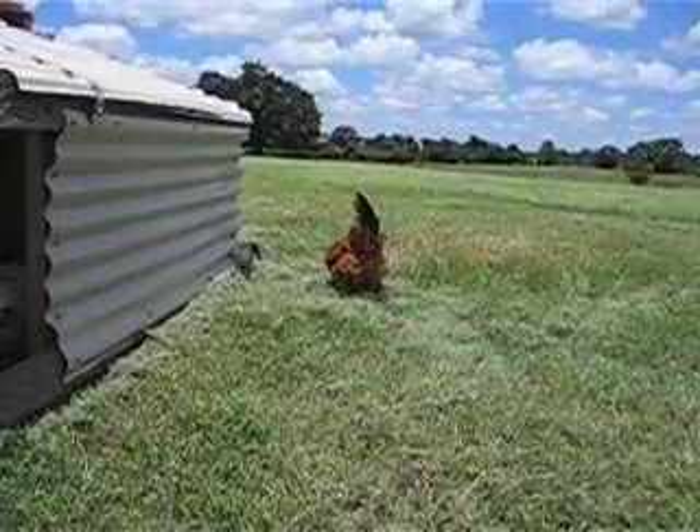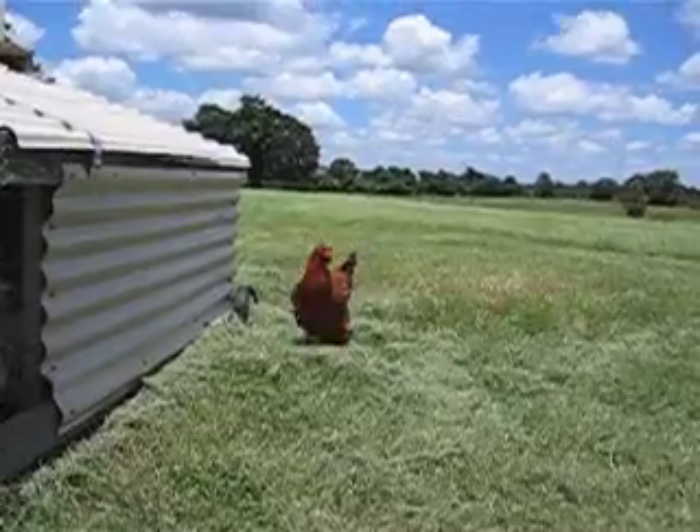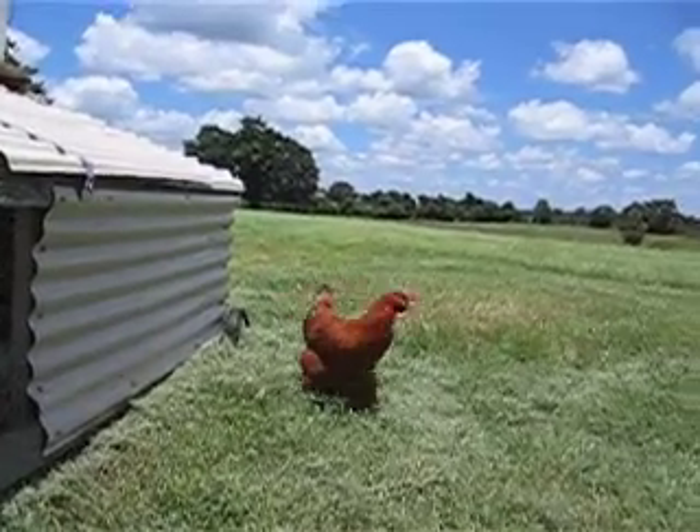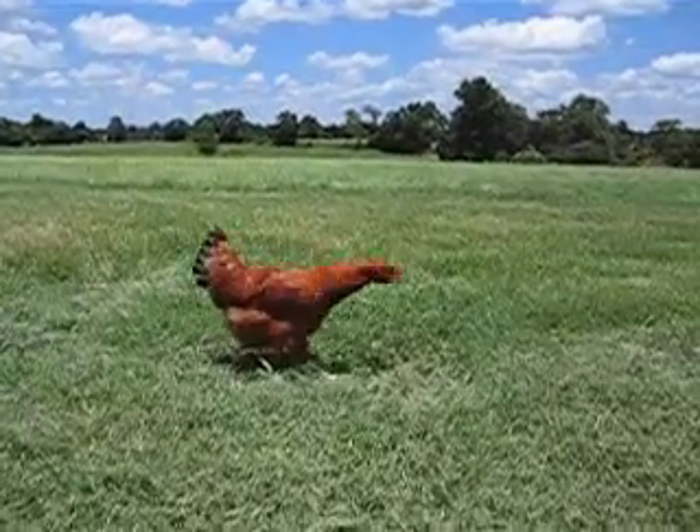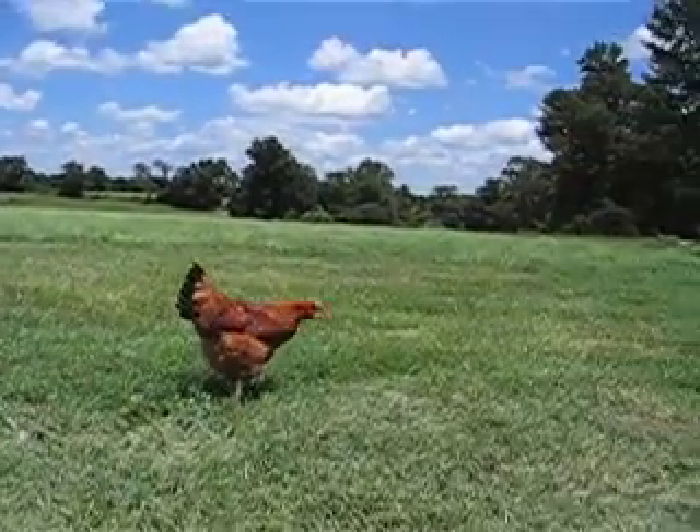The egg layers like to come around and eat any grain that the meat chickens discard.